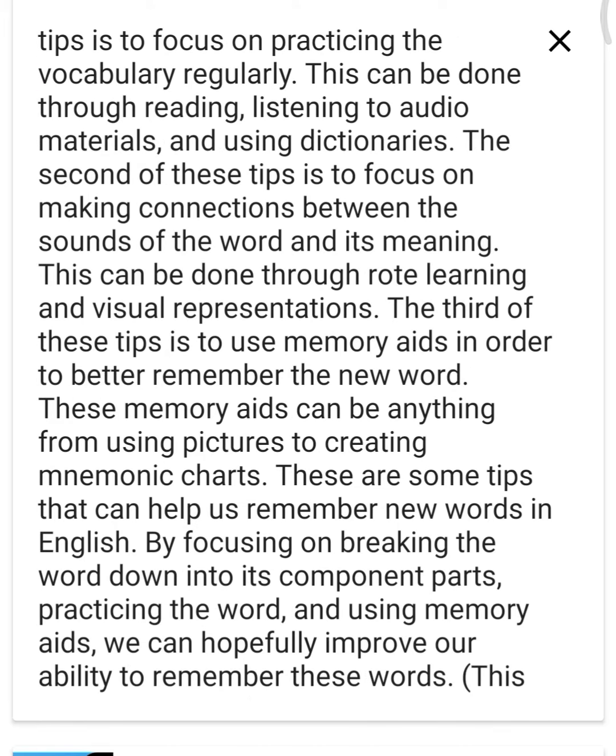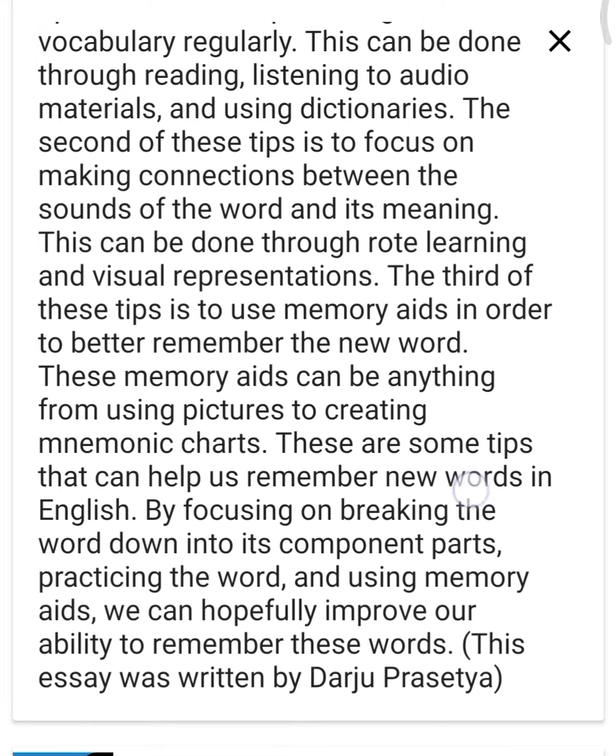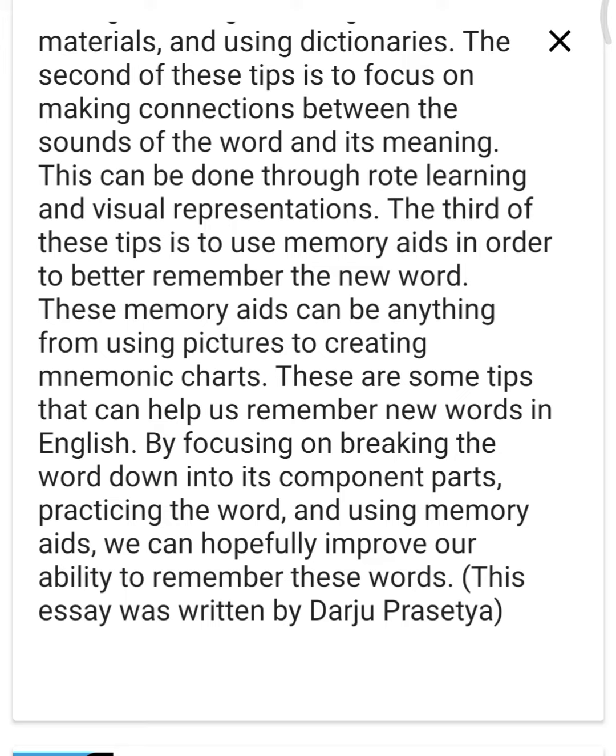The third of these tips is to use memory aids in order to better remember the new word. These memory aids can be anything from using pictures to creating mnemonic charts. These are some tips that can help us remember new words in English. By focusing on breaking the word down into its component parts, practicing the word, and using memory aids, we can hopefully improve our ability to remember these words.